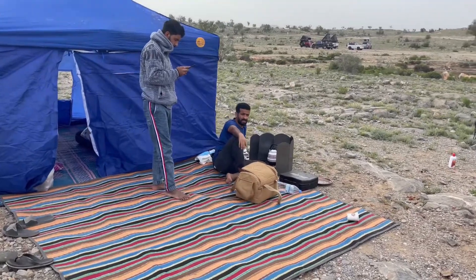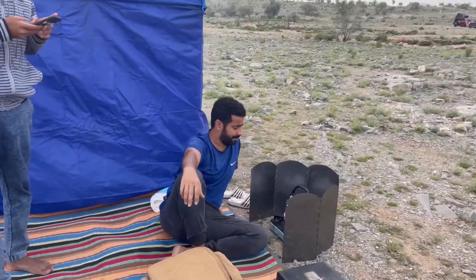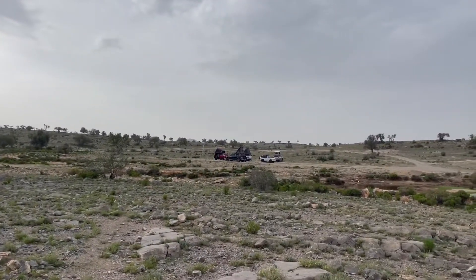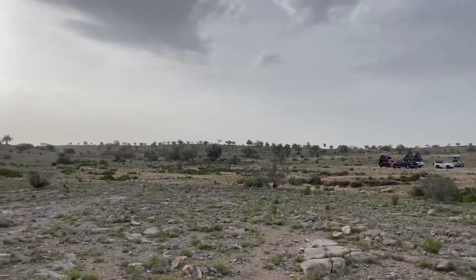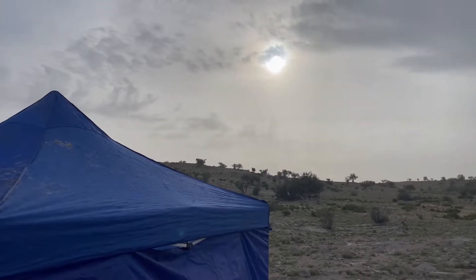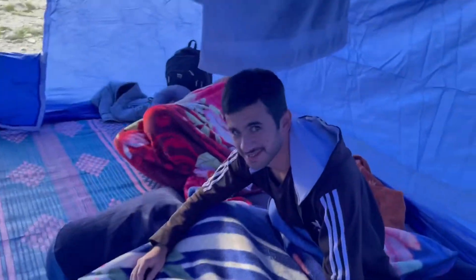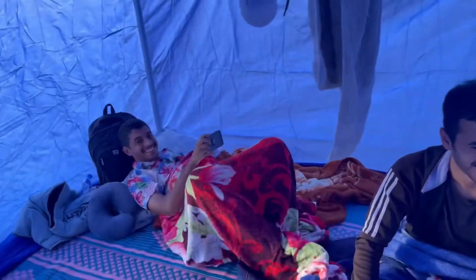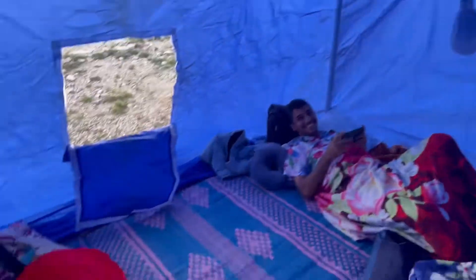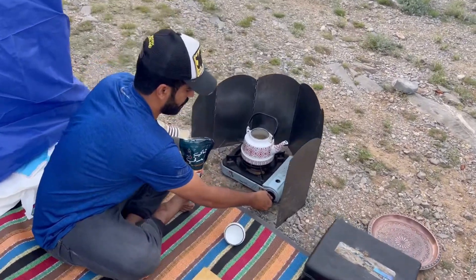It is Saeed — Saeed al-Ghadani — making tea. There are other people who camped here last night as well. There were a lot of donkeys. Look at the sun. Saeed is a good tea maker.